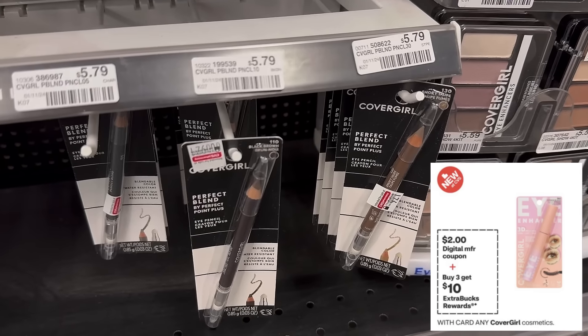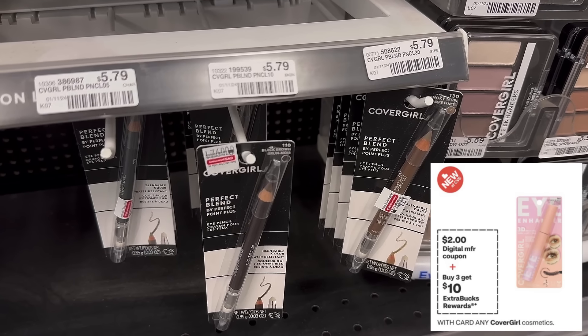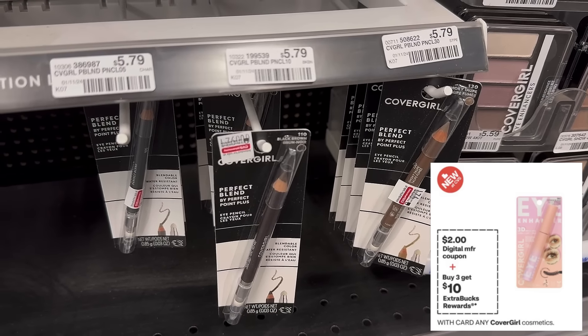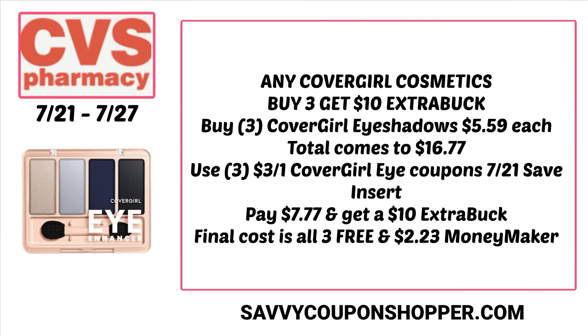Let's talk about CoverGirl Cosmetics — buy three, get a $10 extra buck. We're only going to be getting a $2 digital coupon probably on eye, maybe a $3 face and a $1 lip coupon — we'll have to wait and see Sunday. The best deal is doing this with insert coupons. This week the preview showed $3 CoverGirl eye coupons in the 7/21 Save insert. Grab three eye products at around $5.59 like the eyeshadows — that's $16.77. Use three of those insert coupons and you'll pay $7.77, then get back a $10 extra buck.